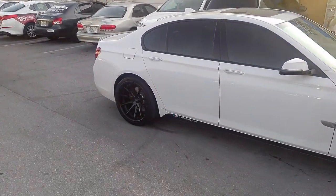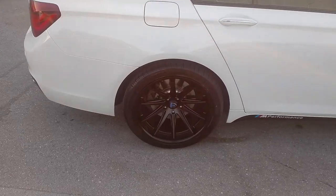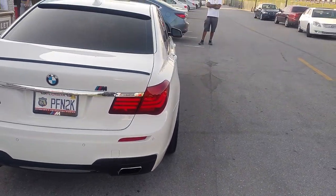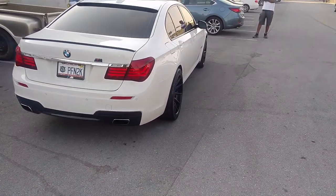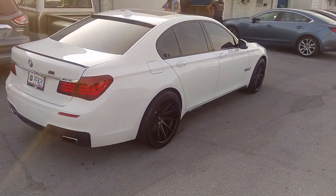It sticks out just a hair in the back, but it is not that bad at all. You can find these online at DovesAndTires.com or call us at 877-544-8473. This is the boy KB from Doves & Tires TV signing off.